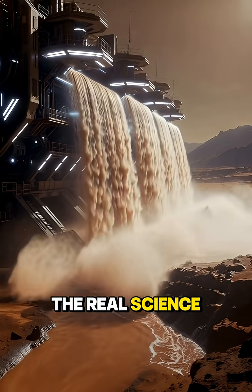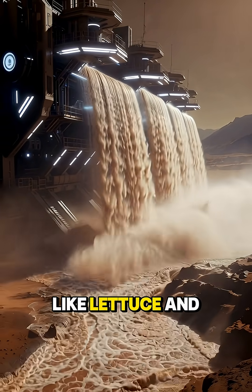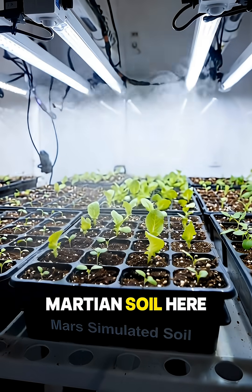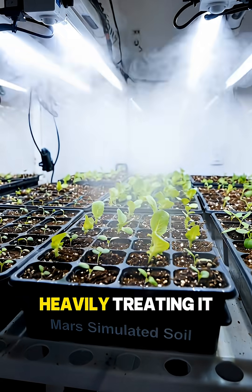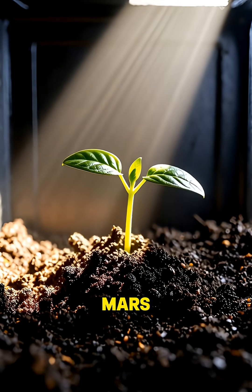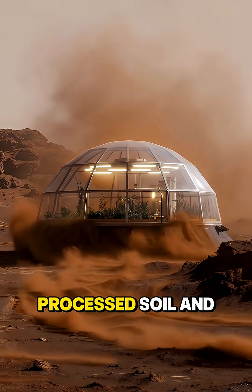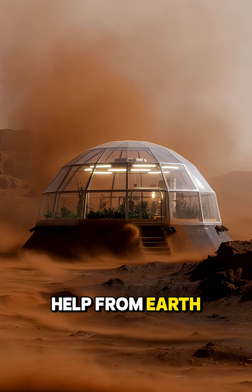The real science, however, is still groundbreaking. NASA has already grown plants like lettuce and radishes in simulated Martian soil here on Earth, but only after heavily treating it with nutrients and protective bacteria. So can we grow plants on Mars? Not today, but with sealed greenhouses, processed soil, and a lot of help from Earth.